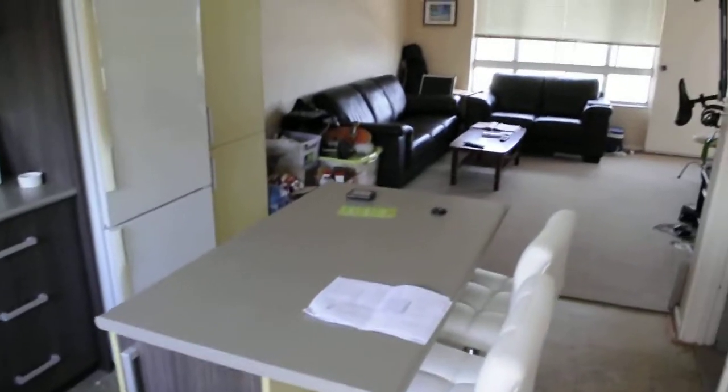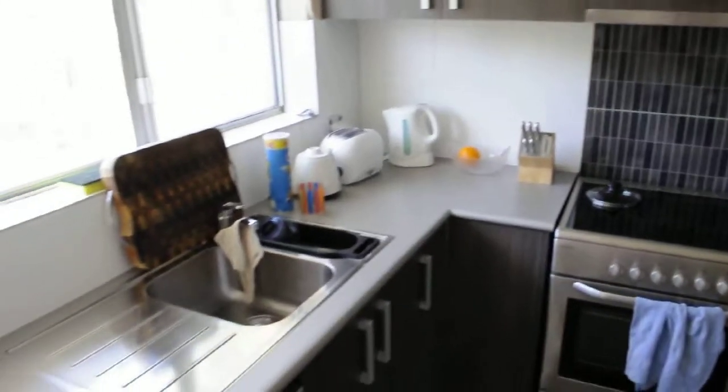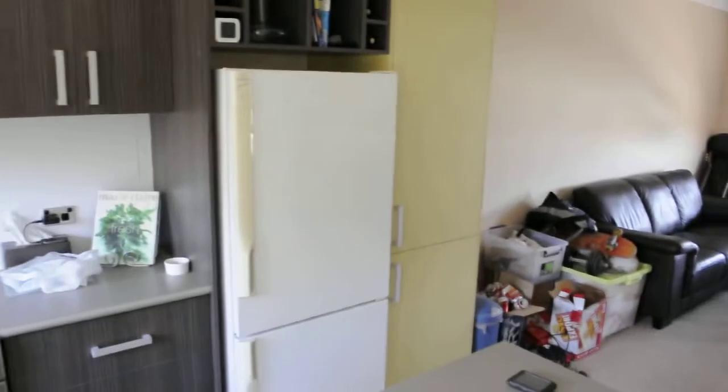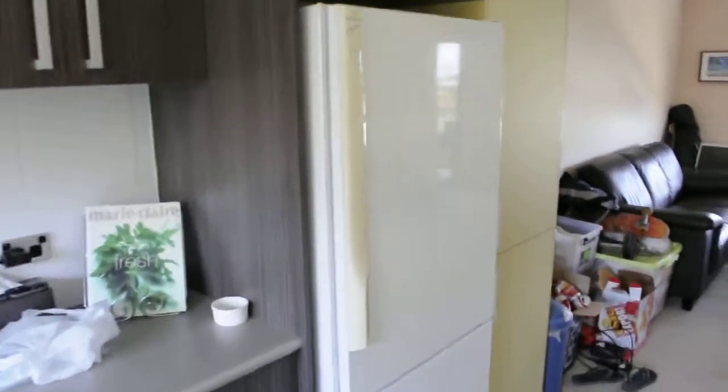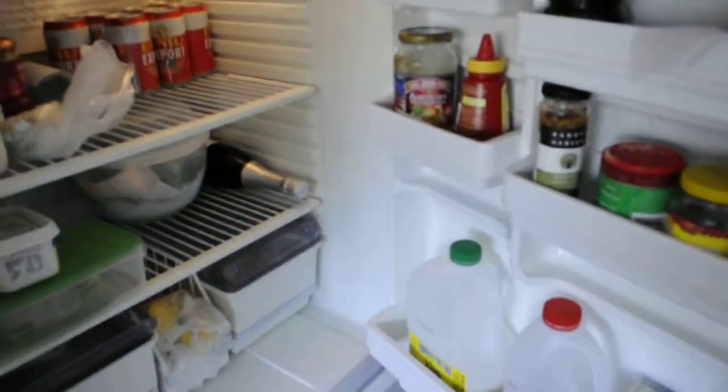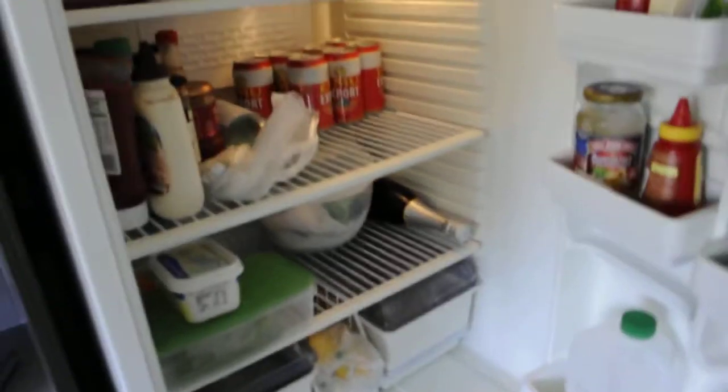So here's the kitchen. Nathan's just in the middle of redoing it, but it looks pretty good. Refrigerator — let's see what's in here. Beer, champagne, milk, and condiments.